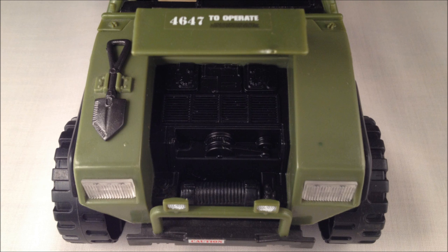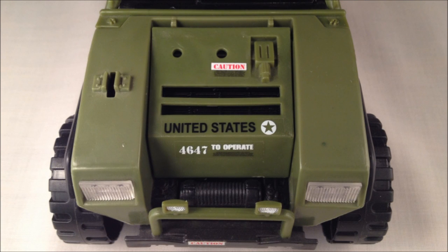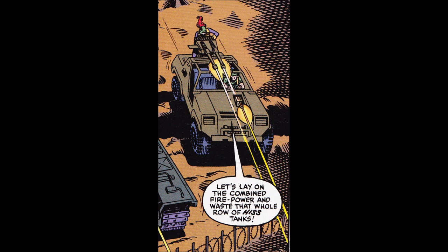Now, with a functional opening hood and engine beneath, it also possesses a removable bedroll and entrenching tool. And it still has the fixed forward 7.62mm molded machine gun.